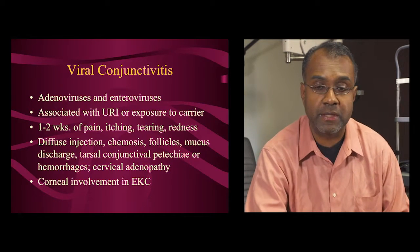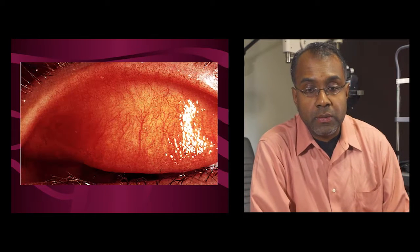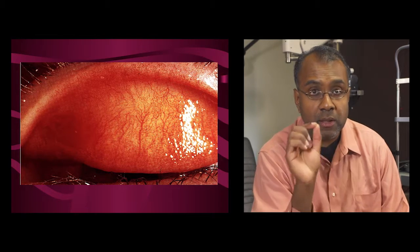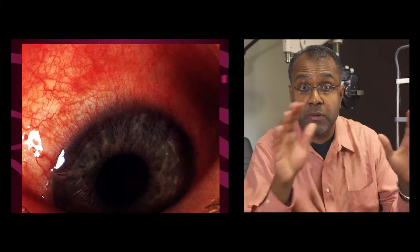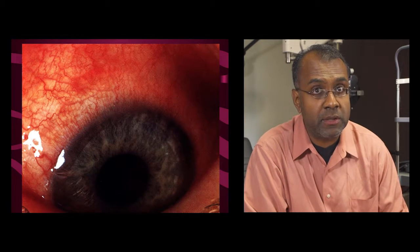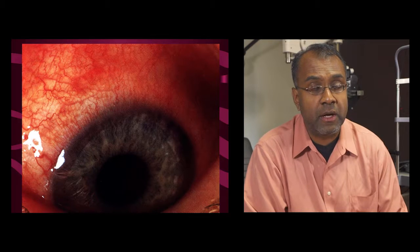Let's look at some pictures of how these things can look. In this initial picture, we've flipped the eyelid, and what you'll notice is small pinpoint petechiae on the tarsal conjunctiva, as well as follicles or bumps — lymphatic collections — on the conjunctiva. On the inferior conjunctiva, those follicles are substantially bigger. On the bulbar conjunctiva, you can see small areas of subconjunctival hemorrhage as well as diffuse injection. If there's sectoral injection, it's less likely to be this — viral disease tends to be diffuse.